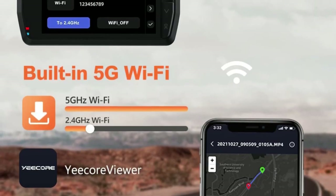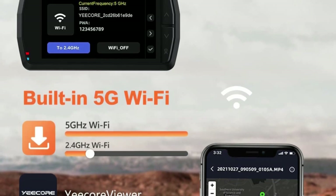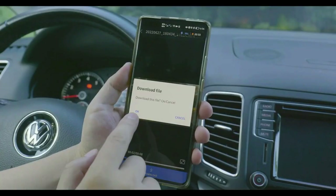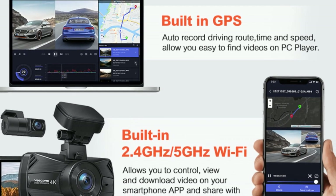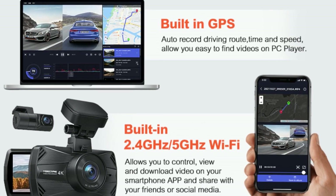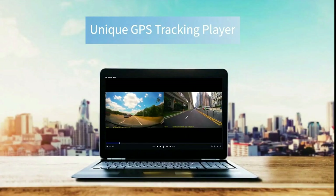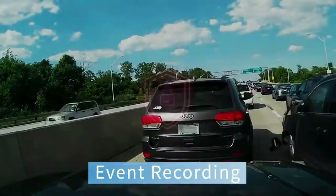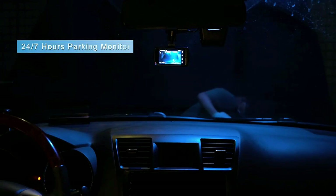The car camera has built-in 5G Wi-Fi, which is 5 times faster than 2.4G Wi-Fi. The free Yee-Core Viewer mobile app lets you easily control the dash cam, view, and download videos. The built-in GPS with unique anti-jamming design can obtain GPS information within 1 minute. When the memory card reaches its limit, the dash cam auto-overwrites the oldest recordings. If the G-sensor detects an accident, it locks the current video, which can serve as evidence in traffic disputes and won't be overwritten.